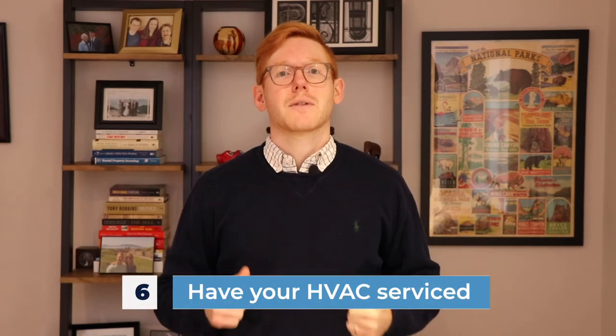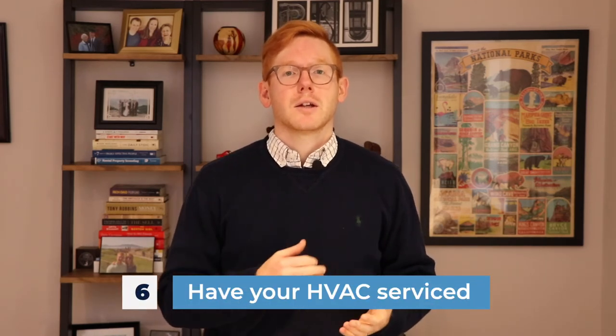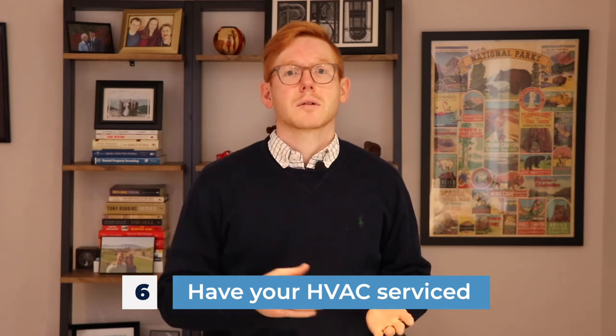Number six: have your HVAC serviced. We always recommend getting under contract with an HVAC provider that will come before your heat turns on and before your AC turns on — so twice a year — and they'll fine-tune your machine. This is one of the most expensive systems in your home, ranging from five to ten thousand dollars to replace. You want to make sure it's working the best way possible, and you don't want to replace your system in the middle of winter when it's going to be really expensive. Get on a maintenance schedule and have it tuned up.